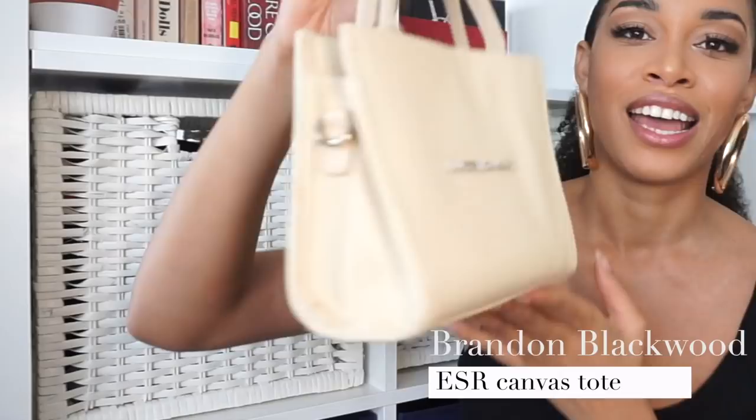I don't think I've shown you this one on my channel yet, but this is from Brandon Blackwood — one of their ESR totes. You can see it says 'End Systemic Racism' here in silver hardware. It's a beige-colored canvas and it's just a cute little mini. I really like Brandon Blackwood — he's a Black-owned handbag designer. I'm going on a sort of spending pause, but that's going out the window when the Brandon Blackwood bamboo tote comes back in stock, because I'm buying that immediately.